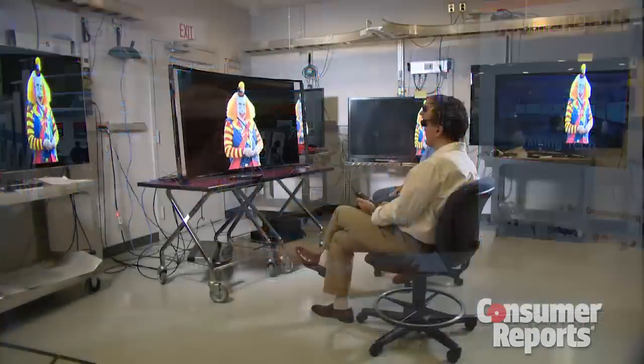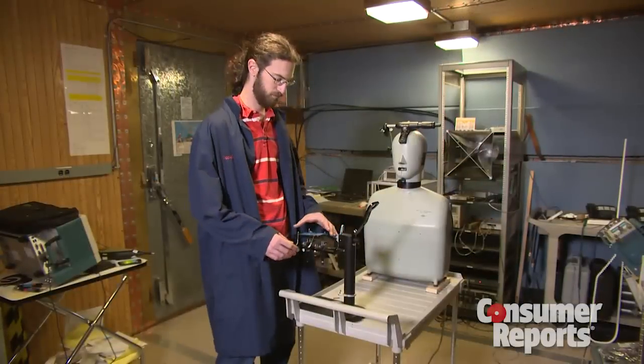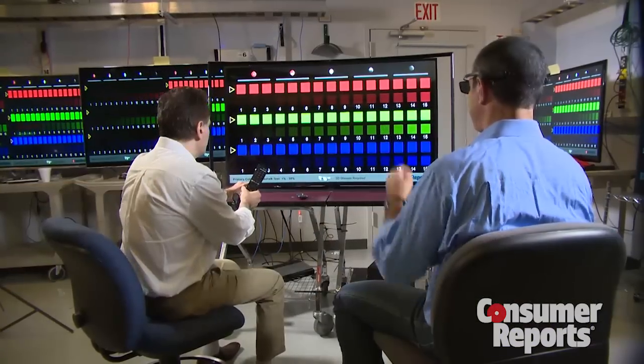Hi, this is Glenn Doreen, Electronics Editor for Consumer Reports, and we are here at CES 2014. I am here with a special guest of honor — Maria Raricic. She is the head of our testing labs in electronics, and she has two engineering degrees and is smarter than I will ever be, so I'm just happy to be having a conversation with her.